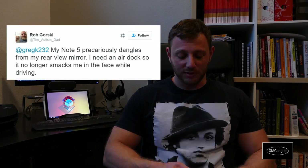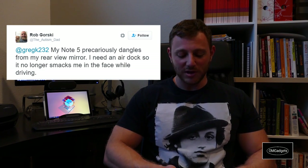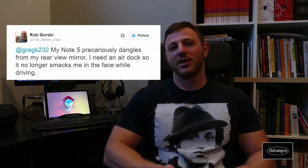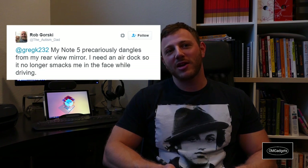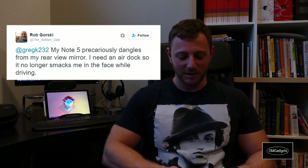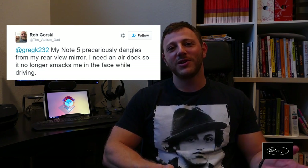And the winner, who I've saved for the final reveal, is Rob Gorski. He wrote: 'My Note 5 precariously dangles from my rear view mirror. I need an AirDock so it no longer smacks me in the face while driving.' I don't even know how you hang a phone to dangle from the rear view mirror, but if your phone is smacking you while you're driving, I think you need the AirDock the most. So guess what, Rob Gorski — you're the winner! You get the AirDock. I'll be messaging you through Twitter to find out how I can get it shipped to you. Thanks for participating.